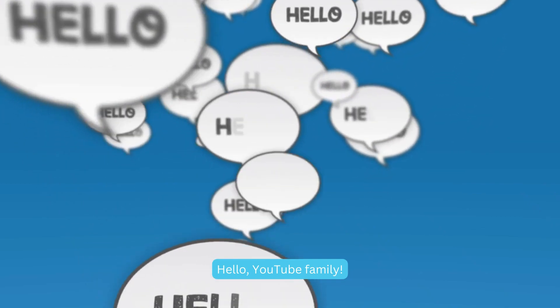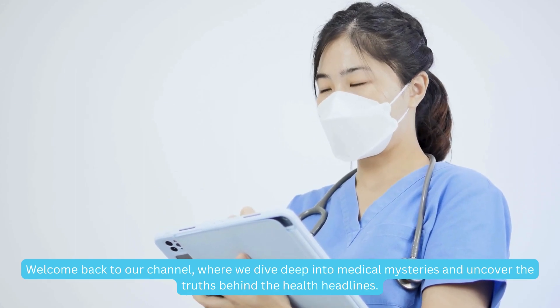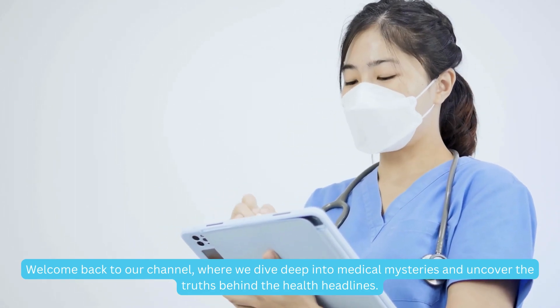Hello, YouTube family. Welcome back to our channel, where we dive deep into medical mysteries and uncover the truths behind the health headlines.